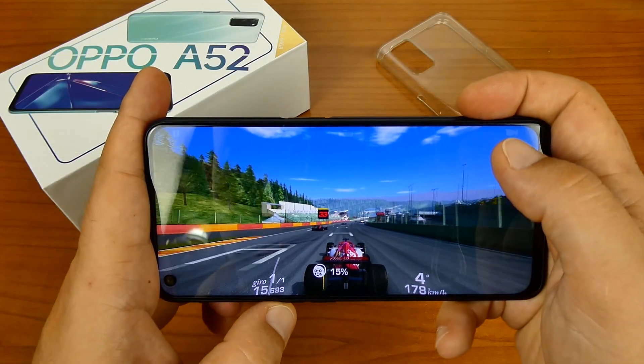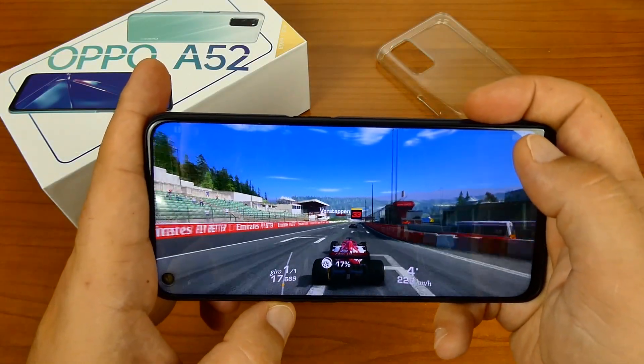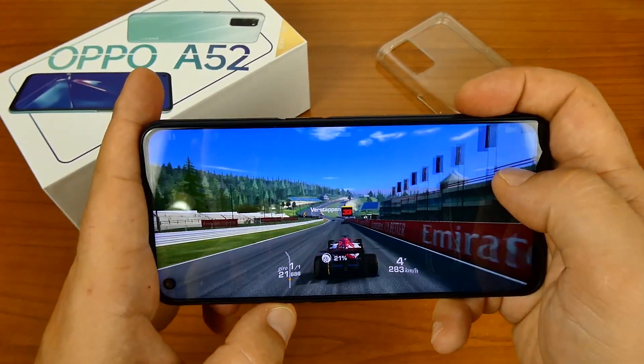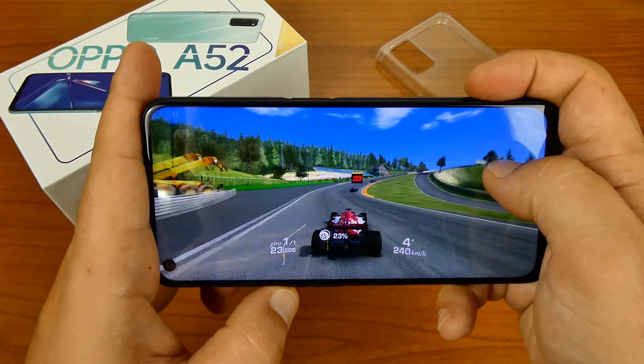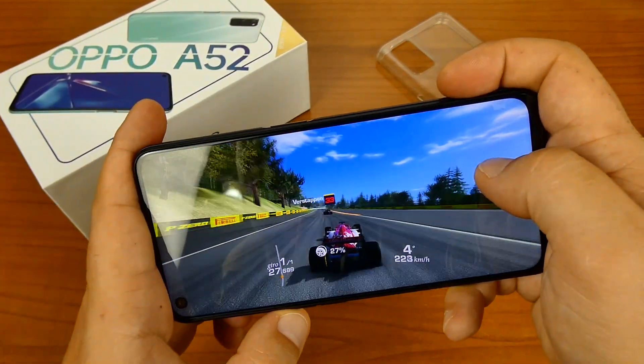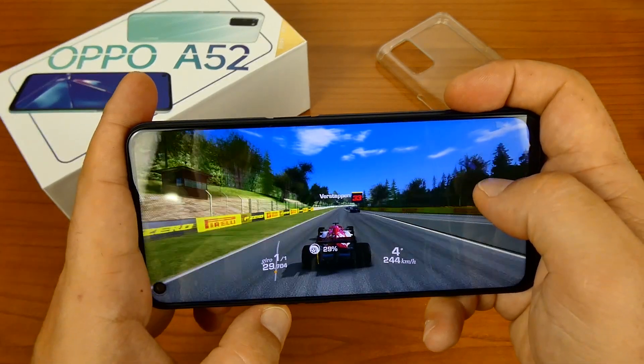Nelle riprese video con cam frontale i colori sono più accesi, i dettagli ci sono e in base all'esposizione solare si ottengono video decenti, ma sempre senza alcuna stabilità. Nel gaming, il tempo di avvio di Real Racing è di circa 27 secondi, grafica molto fluida, buoni sensori, nessun problema online, qualche imperfezione nei dettagli, ma grazie allo Snapdragon 665 si ottiene una buona esperienza gaming.